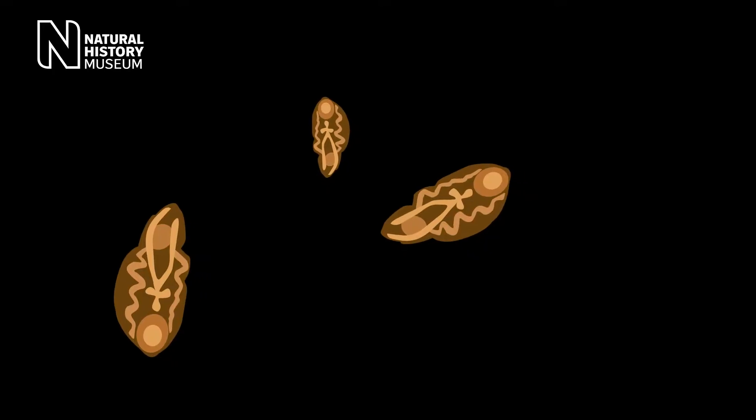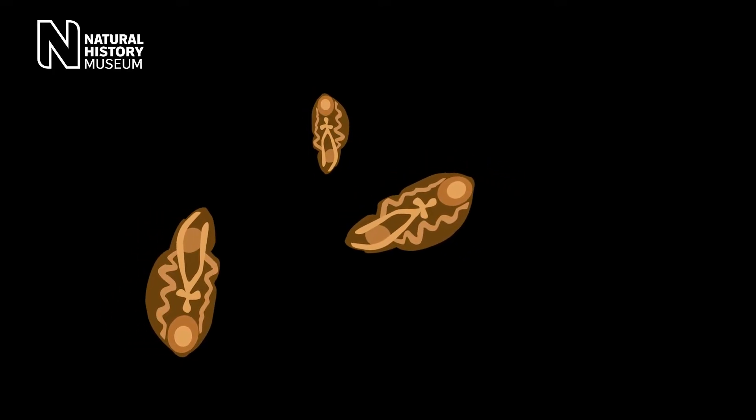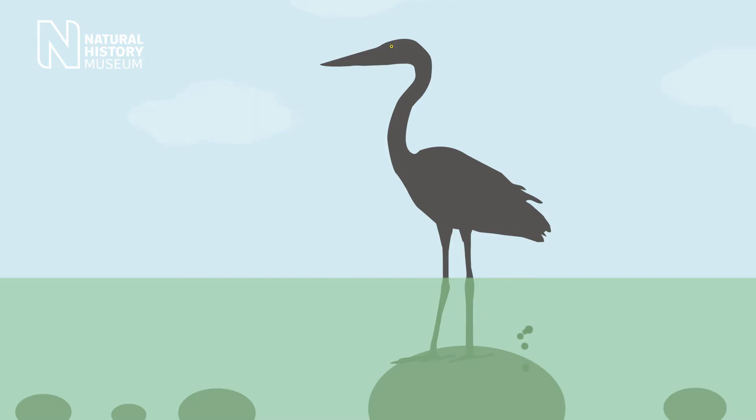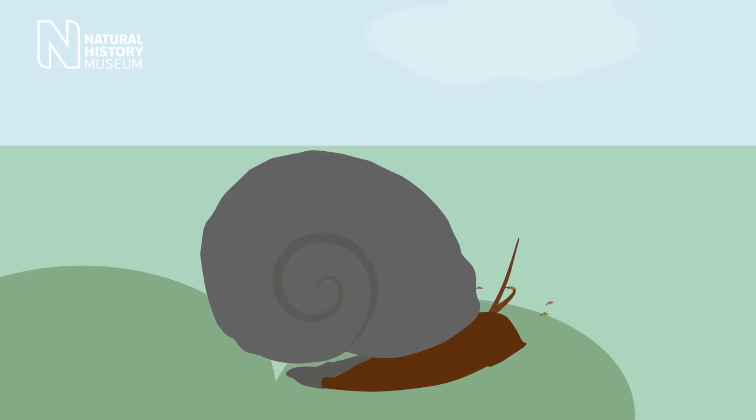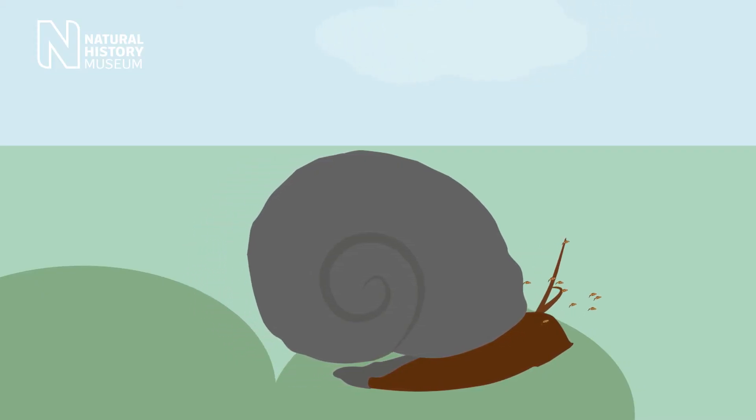The adults of the parasitic worm Riberia live in the bellies of predatory water birds, and their eggs come out in the bird's droppings. Once in the water, these eggs hatch into a larval stage which then seeks out the next host: a water snail. They burrow into the snail and turn it into a factory for the next larval stage in the worm's life cycle. An infected snail then starts releasing hundreds of larvae each day.